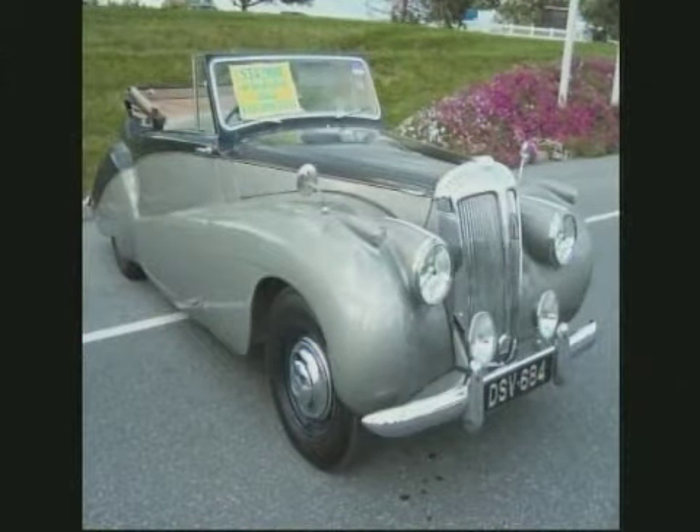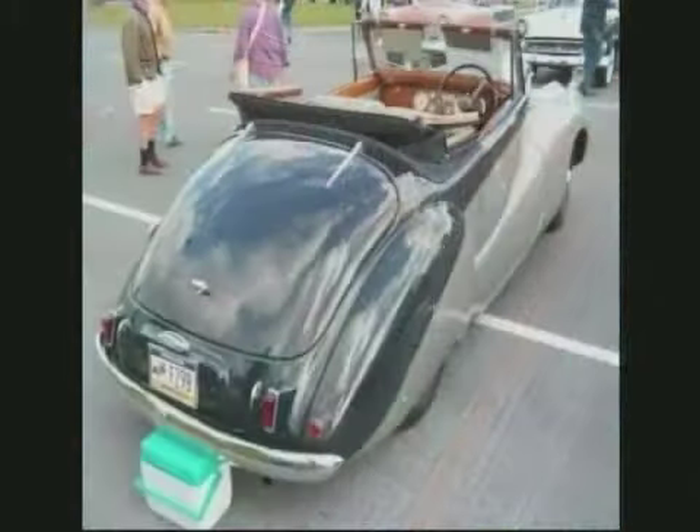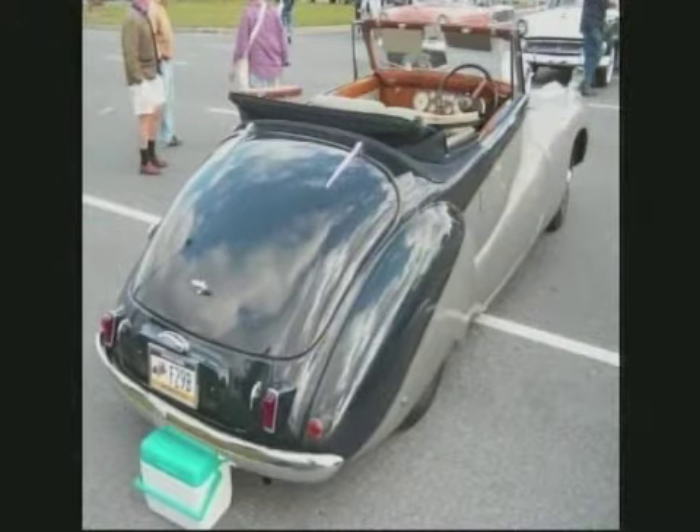1952 Daimler Special Sports. It was a British drop top, six-cylinder engine, making 85 horsepower. Look at how the seat is in the back — I guess you're not taking all the kids to the movie in that. It's just amazing how these people have gotten these cars. You're going to have to improvise a lot of this stuff if you really want to restore some of this.